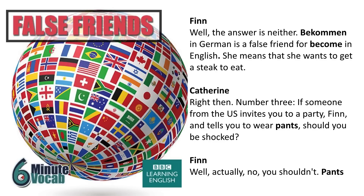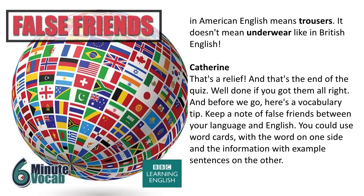Number three: if someone from the US invites you to a party and tells you to wear pants, should you be shocked? Actually, no, you shouldn't. Pants in American English means trousers — it doesn't mean underwear like in British English. That's a relief! And that's the end of the quiz — well done if you got them all right.